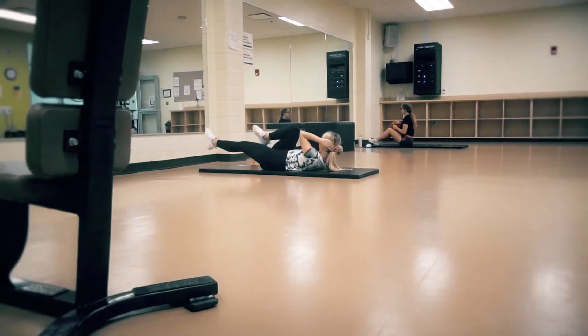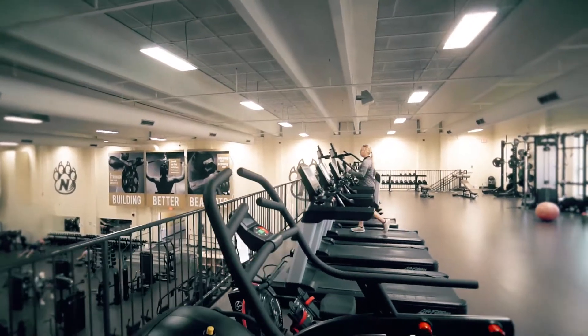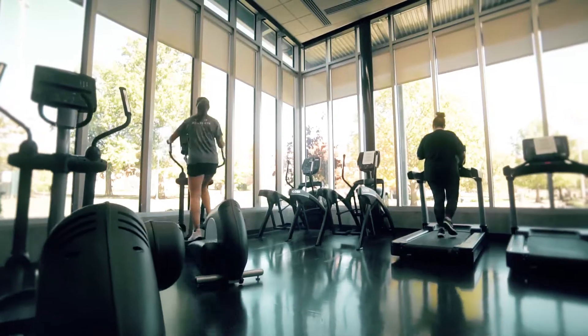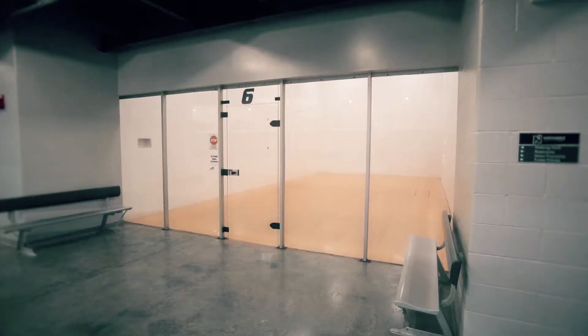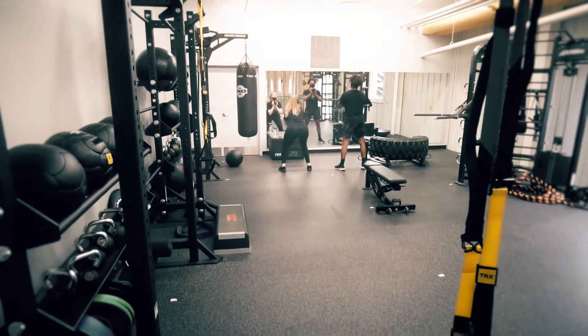The facility includes a group exercise room, a 2,300 square foot mezzanine area, free weights, cardio equipment, locker rooms, racquetball courts, three basketball courts, an indoor track, and additional fitness equipment.